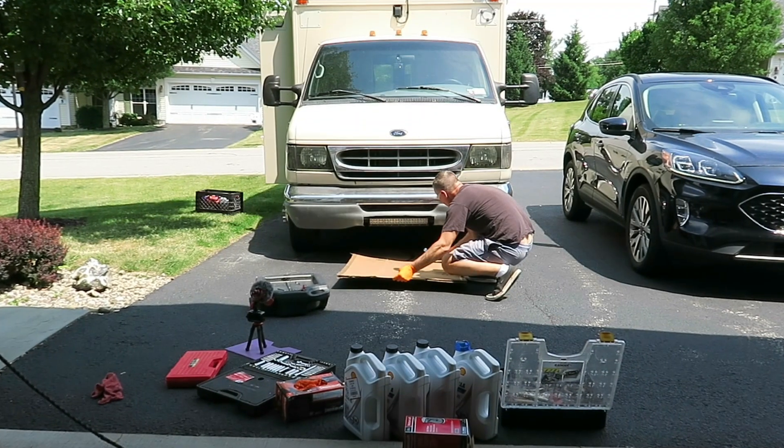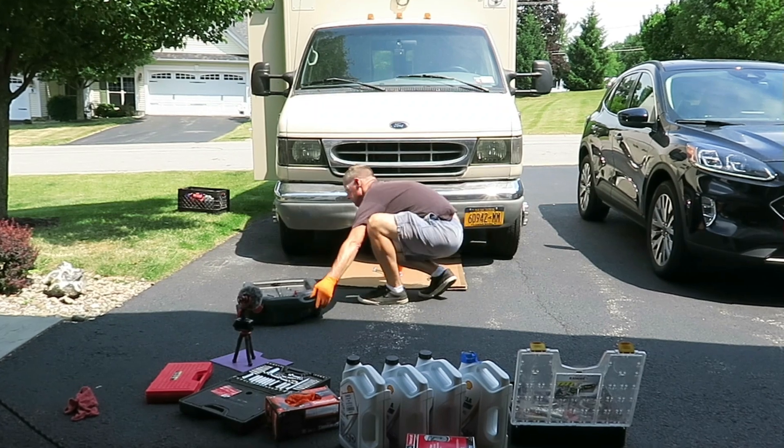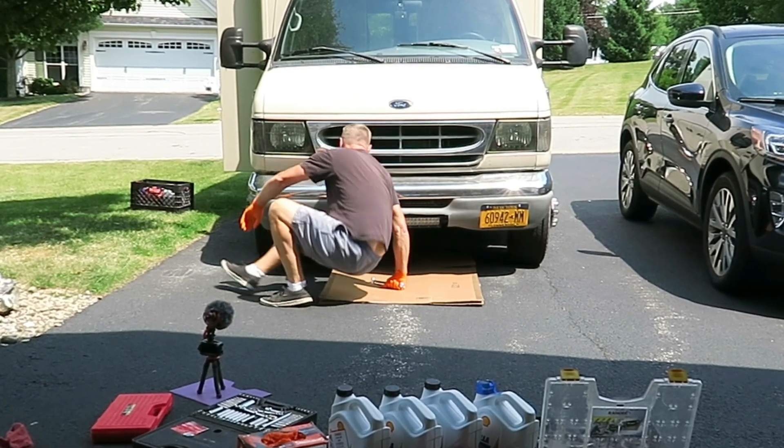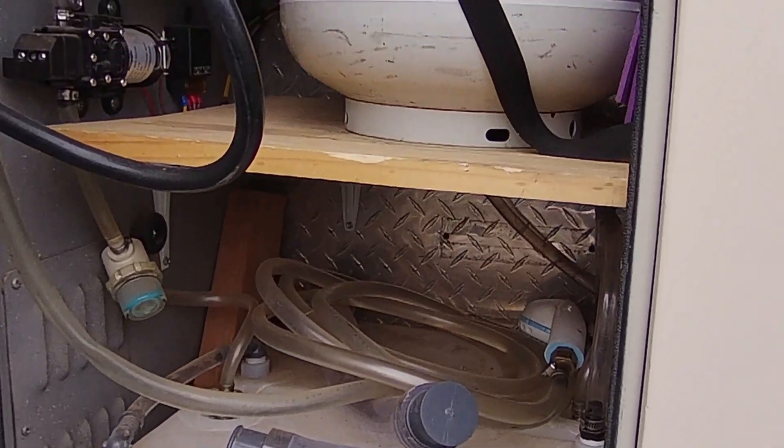As we get ready to head out on another travel season in our rig, I'm spending a lot of time making sure that we have everything in perfect operating condition. I'm checking over our water system, our heater, the air conditioner, the refrigerator and the freezer.